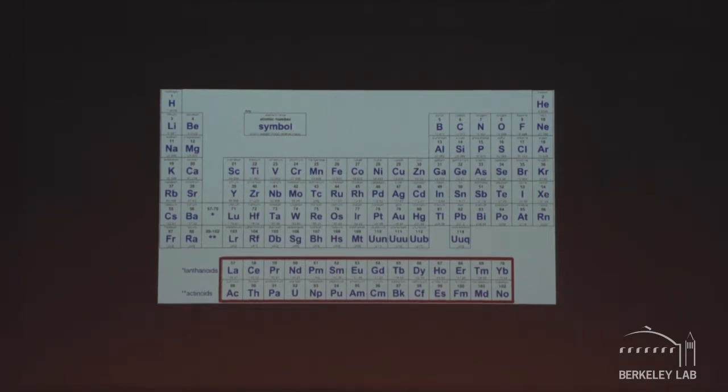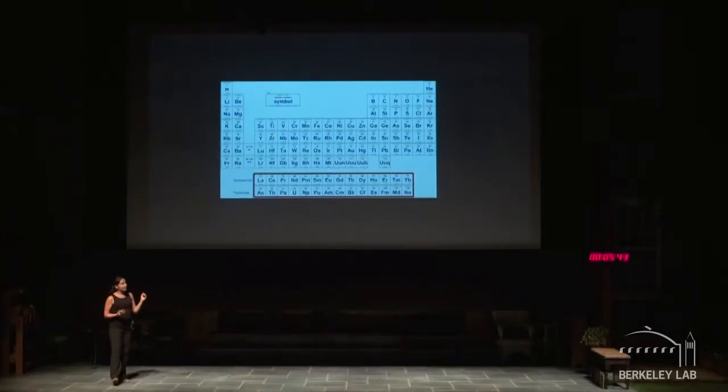A lot of those elements were discovered at Berkeley — berkelium was discovered at Berkeley Lab. We do target uranium, plutonium, and americium — you've probably heard of those elements. All the actinides are radioactive, and the lanthanides come as radioactive isotopes in some cases. Most of them are found in nuclear processes, so we do target those elements.